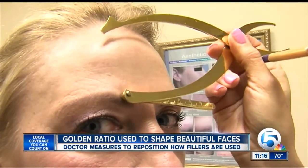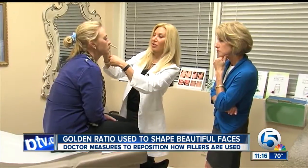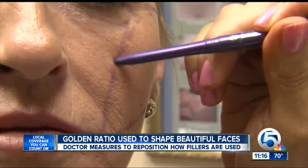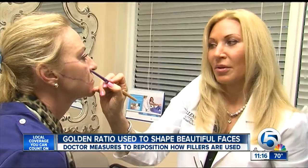Using a golden caliper, Dr. Allenby maps out a patient's face to determine how much and where fillers are needed. She says: 'I routinely map out faces because it helps me identify, along with the patient, what is lacking or what will make a more ideal beauty to their face.'